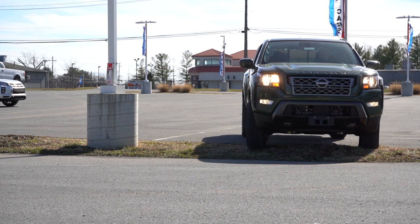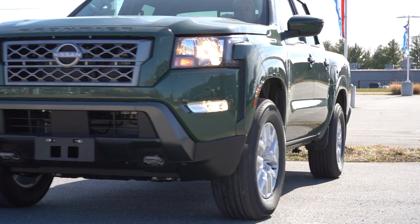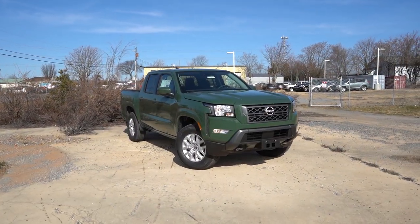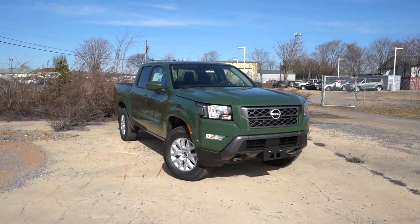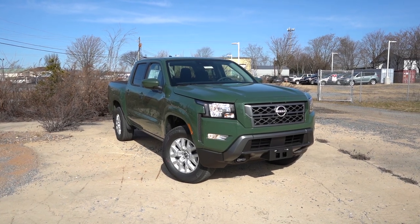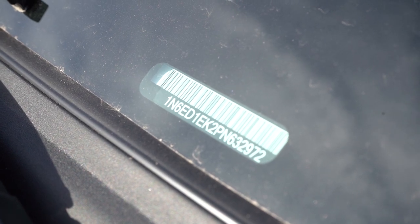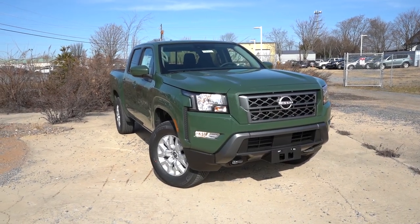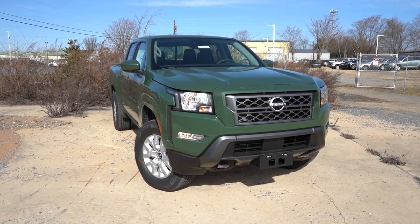Now let's take a look at the exterior of the 2023 Nissan Frontier SV, finished in Tactical Green. Looking at the VIN, the first character is the number one, indicating the Frontier is built and assembled in the US. Up front, you get a body-colored front grille with gloss metallic intersection, which comes standard on the Frontier SV.